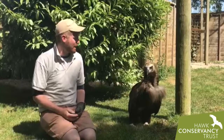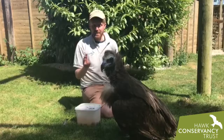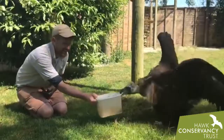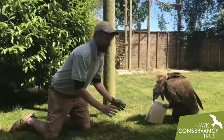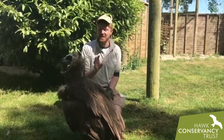Eurasian black vultures are a really large species of vulture as you can clearly see. She's one of three Cinereous vultures, which is their other name. Sometimes they're called monk vultures because of the hairstyle they have on the back of their head. Dolores has just grabbed the food — I'm going to give her her dinner at the end of the video, I don't want to do it at the start.